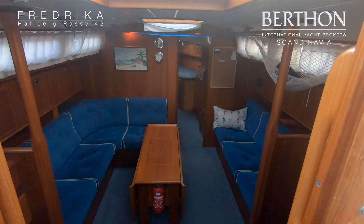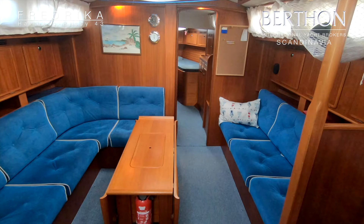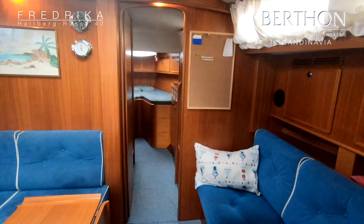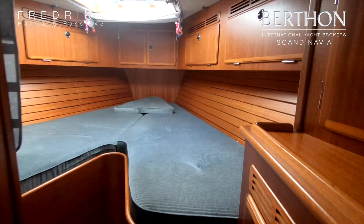Let's take a look on the inside. The interior is made of mahogany. It has a layout with two sofas. Directly to the starboard of the entrance is the galley, which we will look at a little bit later. And to the port side is the navigation area. Let's move forward towards the forward cabin. When you enter you have a lot of cupboards to starboard, and on the port side is the bathroom.